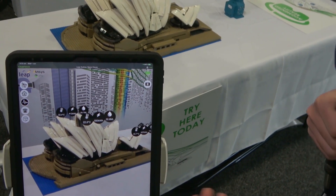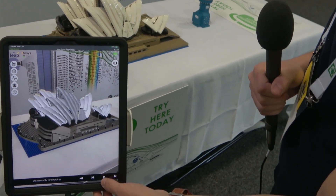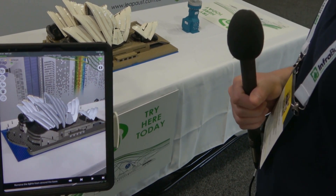Additional information such as pressure distributions, internal structures — looking at how the model was designed internally — so things that cannot normally be seen. We also have IoT information.